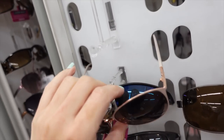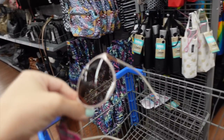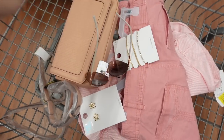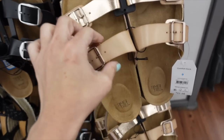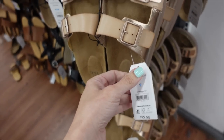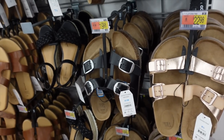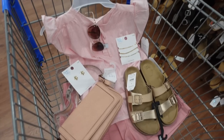For sunglasses there are pink cat-eye frames from Foster and Grant with a baby pink trim and rose gold at $11.88. For shoes I'm going with footbed sandals from Time and True in rose gold with a matte pink finish, gripper bottom, double buckle, adjustable, at $22.98. They also come in black.